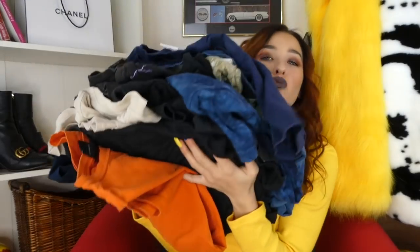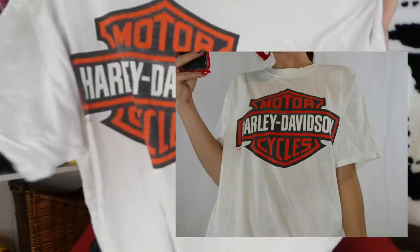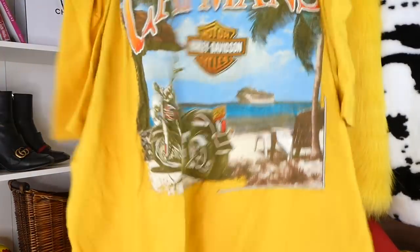Moving on to some graphic t-shirts. These are all Harley Davidson t-shirts — some of the coolest graphic t-shirts. We have a bunch of Looney Tunes ones. This one is so cool — it's blue Harley Davidson with the big old symbol. We have this one with a skull, Harley Davidson. Joker from Washington. Camo Harley Davidson. This one is Aruba Harley Davidson and it says 1999 — so it's from 1999. And then a yellow Harley Davidson because I know you guys love yellow.